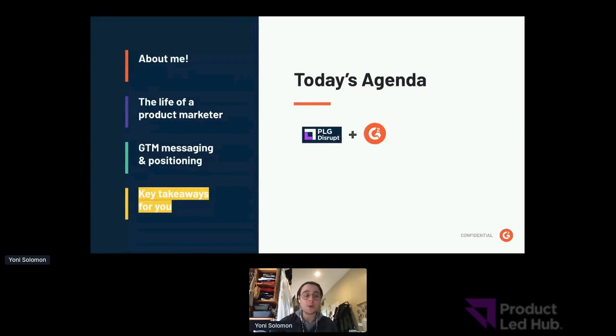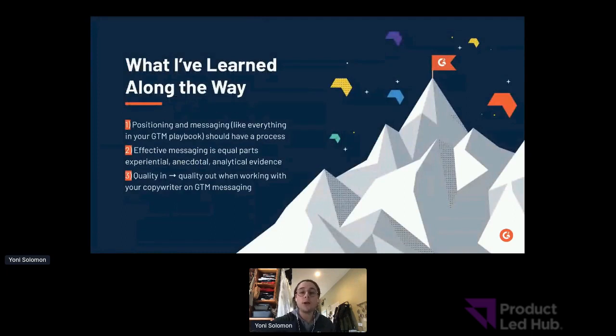Let's wrap up with key takeaways. Number one: positioning requires process — an agreed-upon process — and then the discipline to keep following it. At the end of the day, your positioning and messaging process should be like breathing; it should be a natural extension of you as a product marketer. Number two: effective messaging is equal parts experiential — eliciting an emotional response — anecdotal — listening to users actually talk about the product — and analytical — doing the right amount of research in the right areas. Those three ingredients are key to effective messaging.